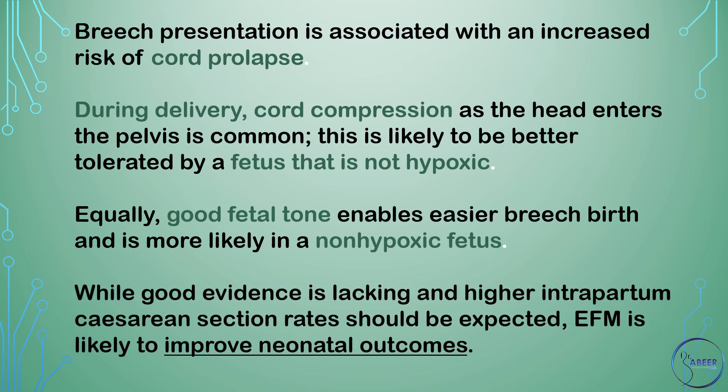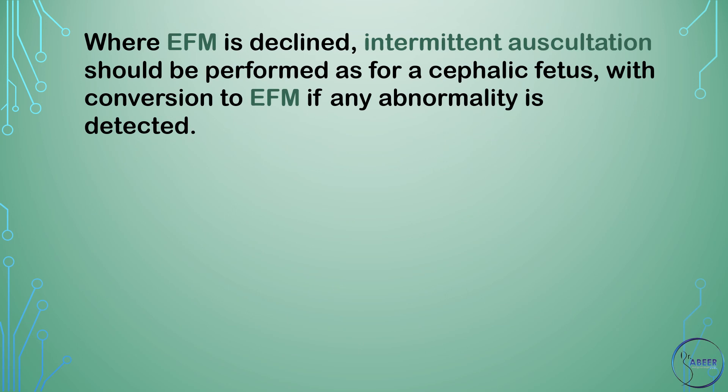While good evidence is lacking and higher intrapartum cesarean section rates should be expected, electronic fetal monitoring is likely to improve neonatal outcomes. Where EFM is declined, intermittent auscultation should be performed, as for a cephalic fetus.